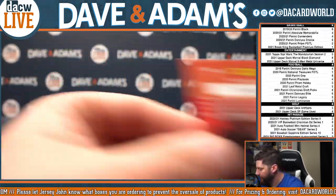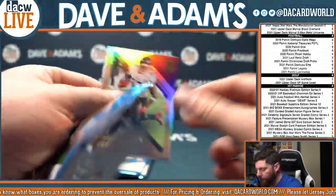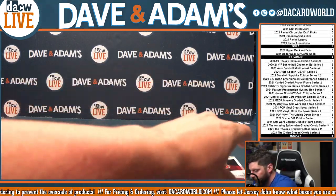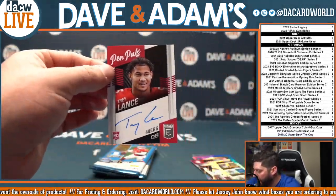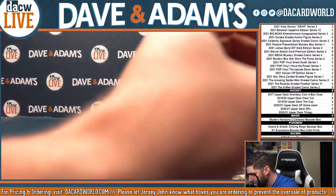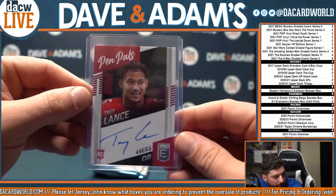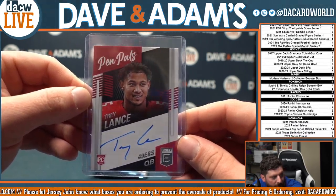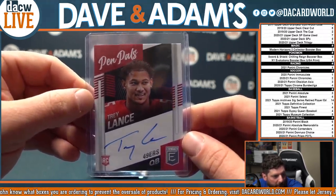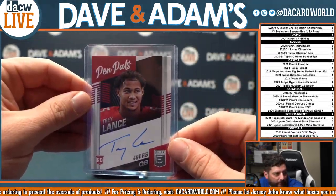Elite Deck — there's Khalil Mac. And Chuba Hubbard, Chuba Hubbard. NFC South, $3.99 out of $3.99. Gronk and Drew Lock. And from the San Francisco 49ers — that's Trey Lance, Pen Pals rookie auto. Rookie on-card auto — how about it, Trey Lance, Pen Pals! Unnumbered auto. Trey Lance.